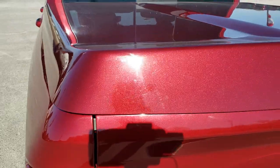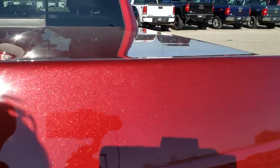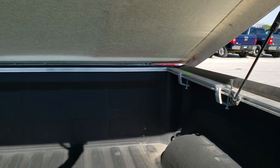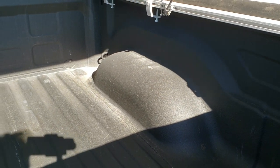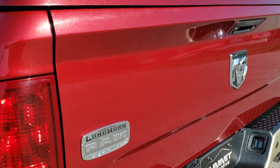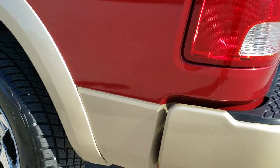Comes with a very nice hard tonneau cover — not sure on the brand, but it is in nice shape. It has a very nice spray-in bed liner. The bed itself is in excellent condition. Locking tailgate, backup camera. The tailgate itself is in really nice shape. And down the driver's side it is just as clean as the passenger's side.